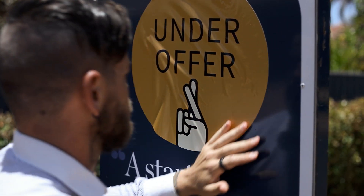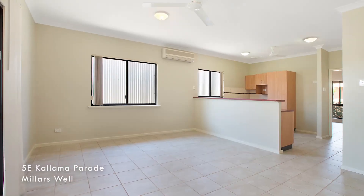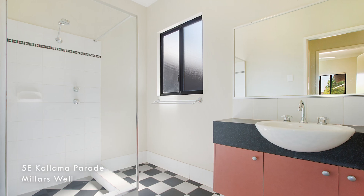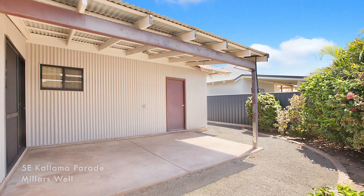I'm down here at 5E Kalama, our final property to talk about today. We placed this property under offer in January — our first sale for the year in the early $400,000s. Sold to an investor who's going to continue to lease it out. This is a popular part of town with around 10 to 15 of these properties going under offer in just the last 12 months. Congratulations to our purchaser and congratulations to our seller.